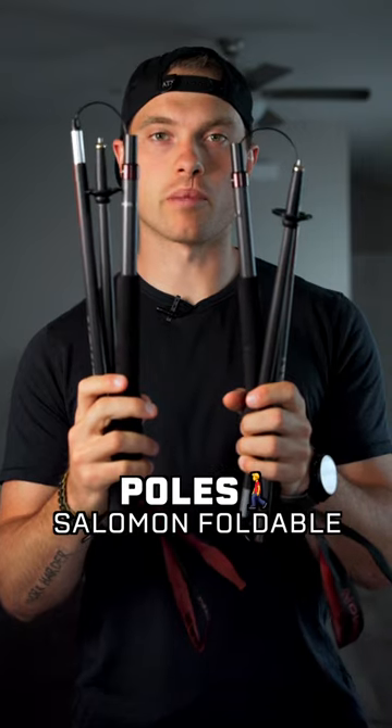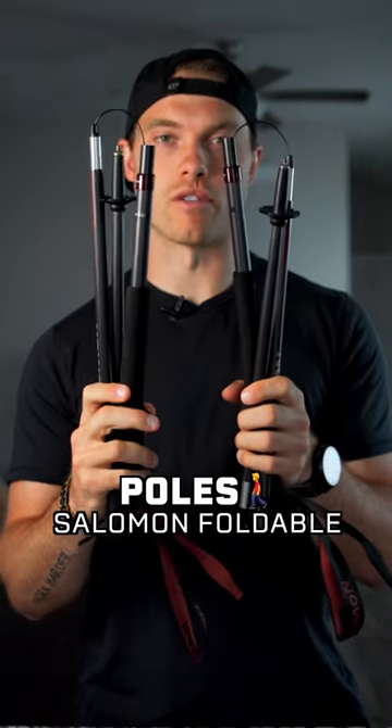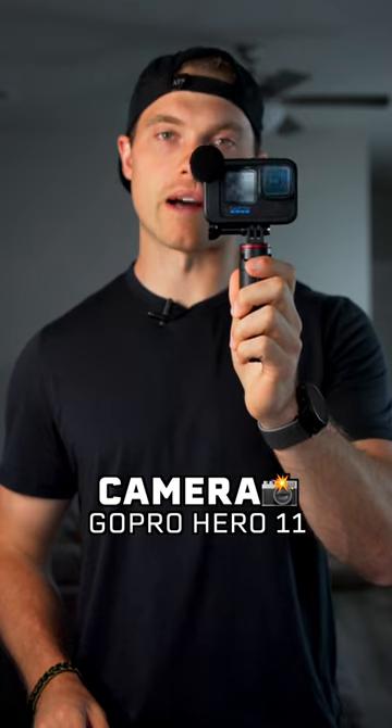Next I have the foldable Salomon trekking poles. These are a lifesaver for longer races. I also like to carry my GoPro with me so I can film while I'm out on the trails.